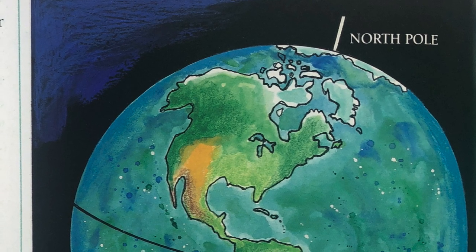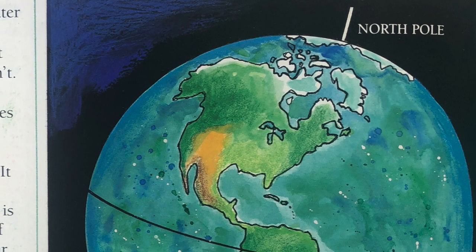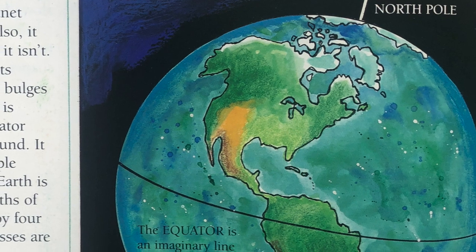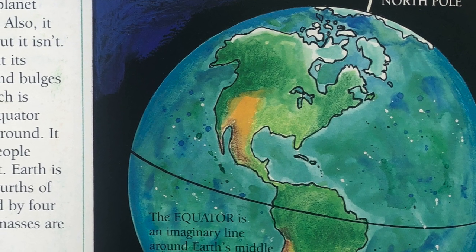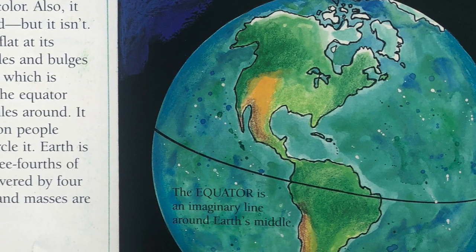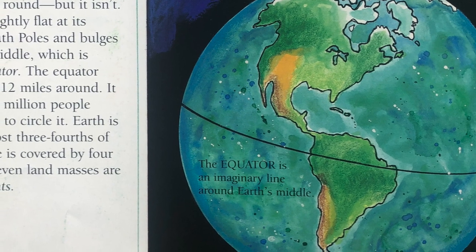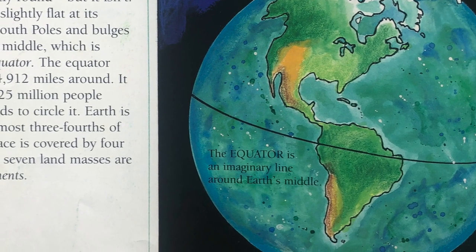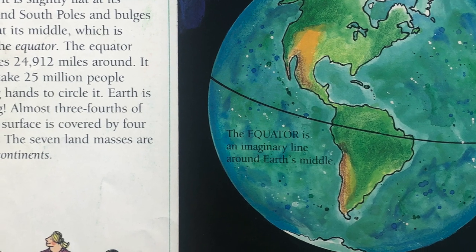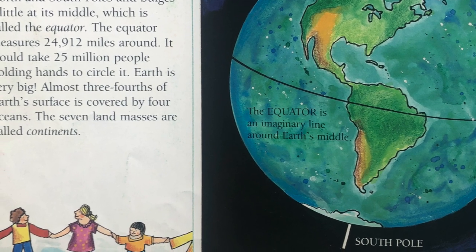Viewed from space, Earth looks blue. Sunlight shining on the water that covers much of the planet gives Earth its blue color. Also, it looks perfectly round, but it isn't. Instead, it is slightly flat at its north and south poles and bulges a little at its middle, which is called the equator. The equator measures 24,912 miles around.